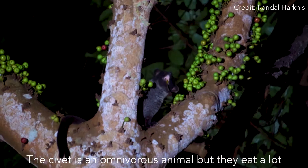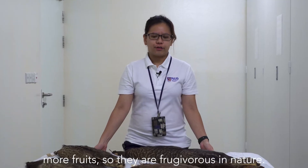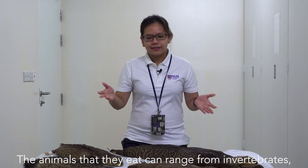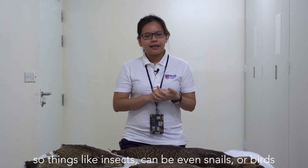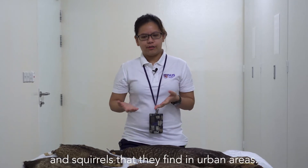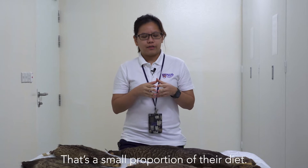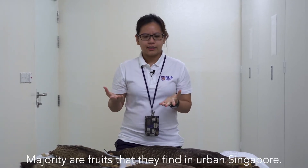The civet is an omnivorous animal but they eat a lot more fruit, so they are frugivorous in nature. The animals they eat can range from invertebrates such as insects, snails, or birds and squirrels that they find in urban areas — but that's a small proportion of their diet. The majority are fruits that they find in urban Singapore.